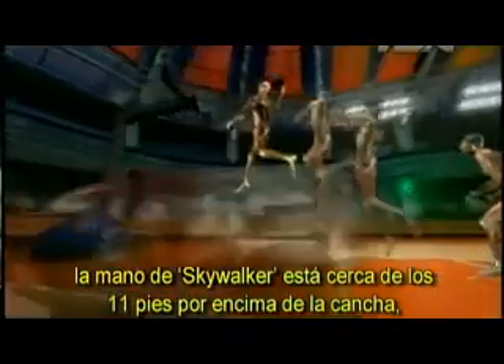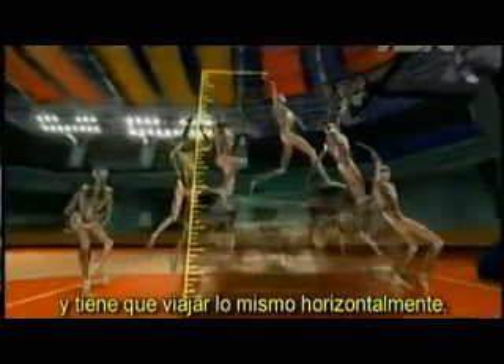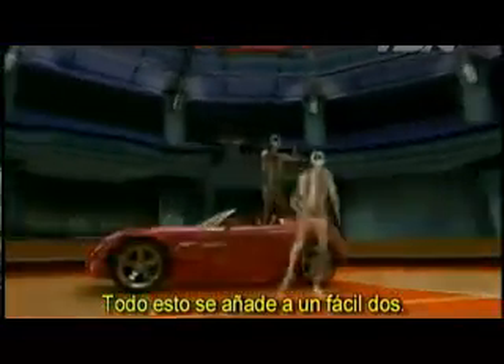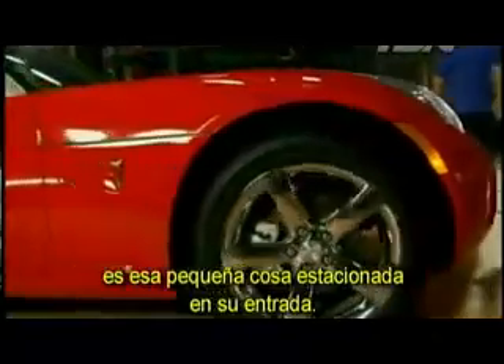At the peak of his flight, Skywalker's hand is over 11 feet above the court. And he had to travel just as far horizontally. All this adds up to an easy two. So the answer to the question — what can the highest flyers really jump over? It's that thing parked in your driveway.